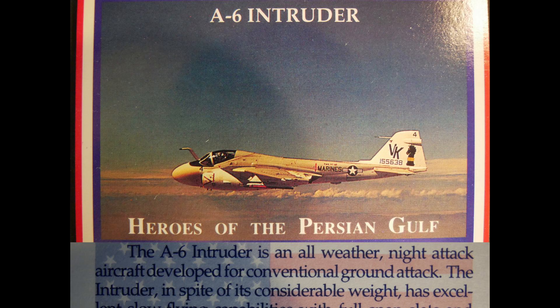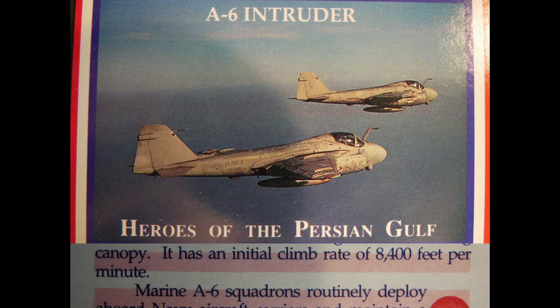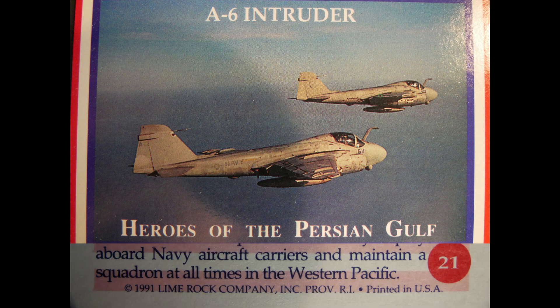The A-6 Intruder is an all-weather night attack aircraft developed for conventional ground attack. In spite of its considerable weight, it has excellent slow-flying capabilities with full-span slats and flaps. The crew, sitting side by side, enjoys an impressive view through a broad sliding canopy. It has an initial climb rate of 8,400 feet per minute. Marine A-6 squadrons routinely deploy aboard Navy aircraft carriers, maintaining a squadron at all times in the Western Pacific.